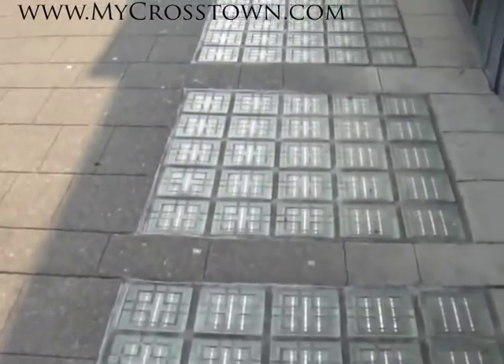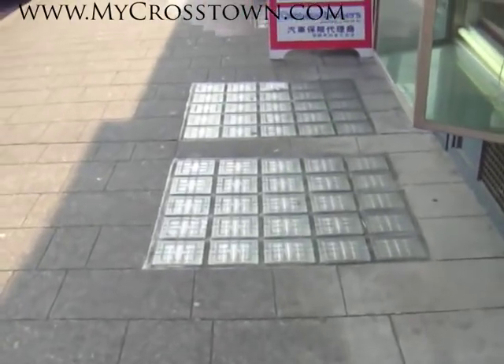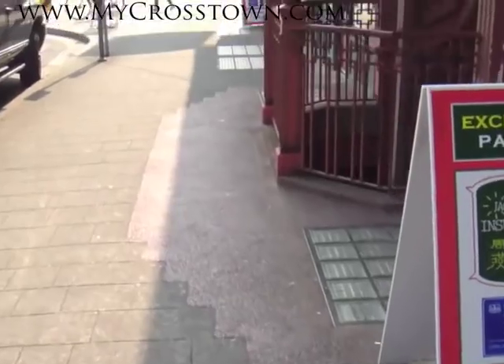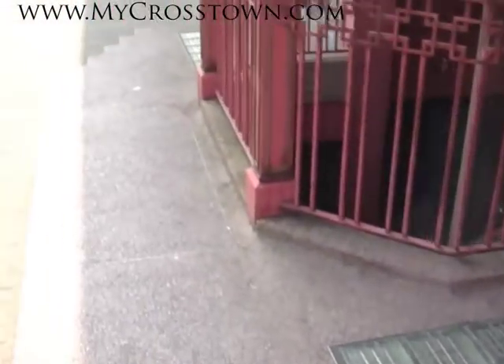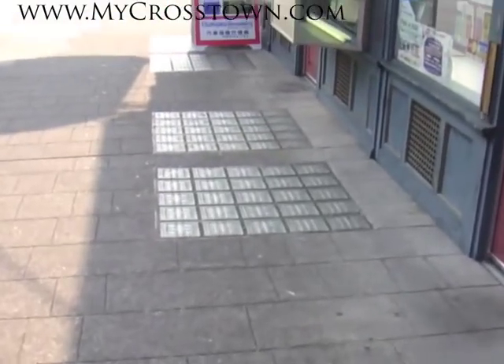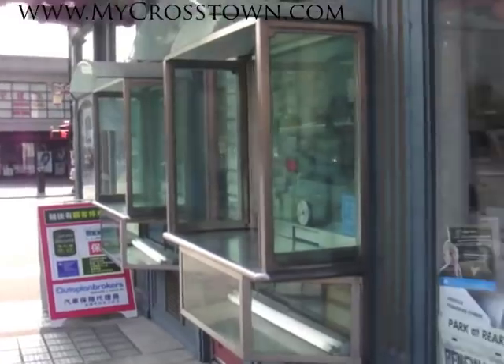The unique thing as well is this glass sidewalk, which basically runs right through. This is the only glass sidewalk in, I believe, Vancouver. And the bottom of the building actually extends underground, as you can see.